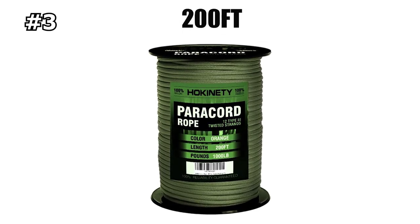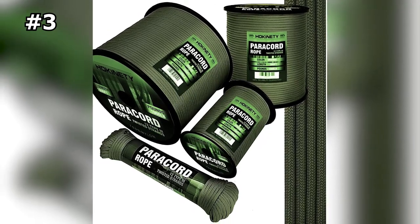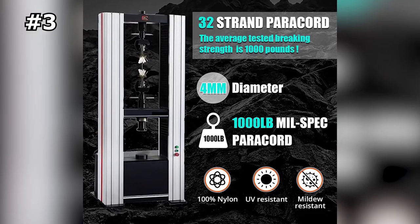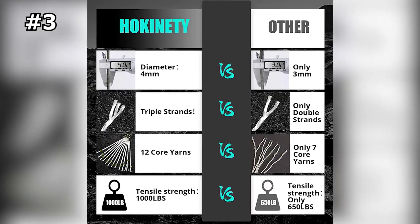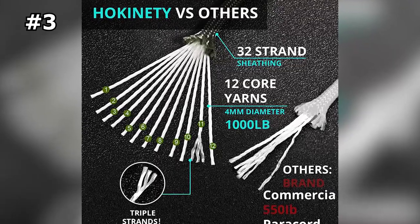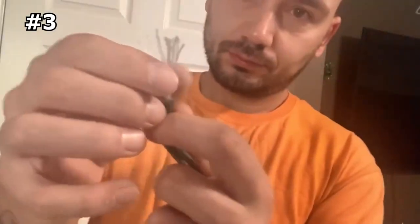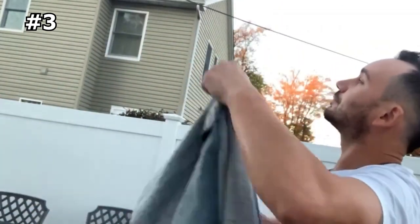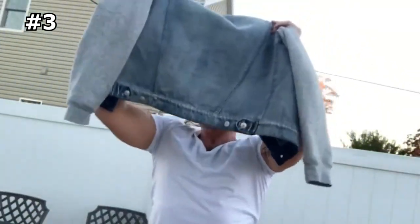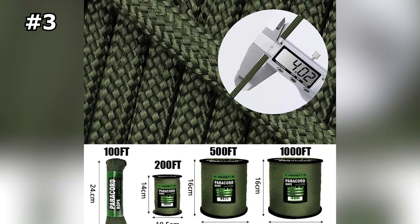Number 3: Hokiniti Paracord Rope. This paracord is a high-quality and durable rope that can bear a minimum braking force of 1,000 pounds, making it more reliable and stronger than 750-pound paracord ropes. It features an abrasion-resistant 32-strand sheath structure and a 12-strand inner core. The 4-millimeter-thick paracord rope is very flexible and can be used in various applications, suitable for outdoor activities like camping, fishing, hunting, and indoor uses like making paracord bracelets, lanyards, and keychains. In an emergency, this rope can be used to build shelter, tie knots, make traps or snares, and even as a rescue line.